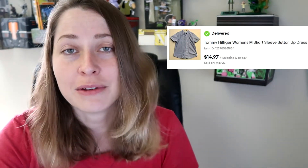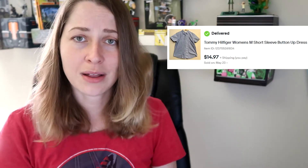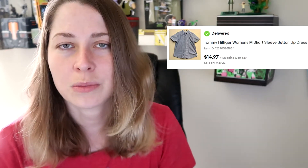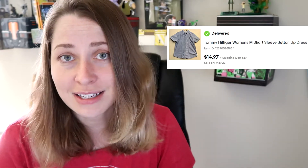This next item is a Tommy Hilfiger women's shirt. I held onto it for a while. I only paid $2 for it at Goodwill on a half-off day — women's and men's shirts are normally $4. I sold it for the full price of $14.97. It was free shipping, so I made around $7 or $8 on the sale. It's just a bread-and-butter item — if I could find and turn these over all day, I totally would.